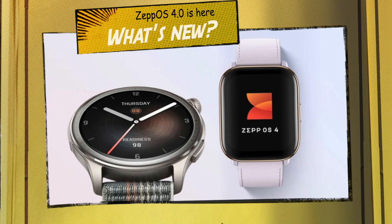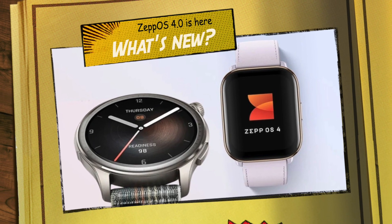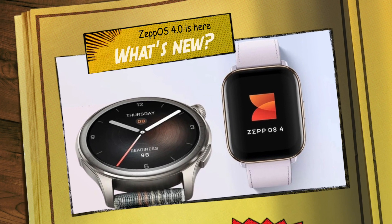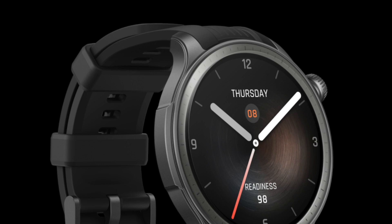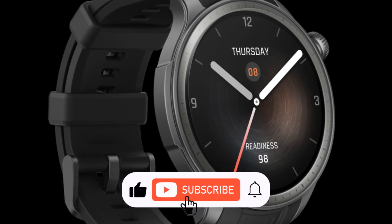We called it a few weeks ago and it turned out to be accurate. ZeppOS 4.0 is finally here. This new version adds some impressive AI features. Amazfit Active and Balance are the first timepieces compatible with the upgraded software.